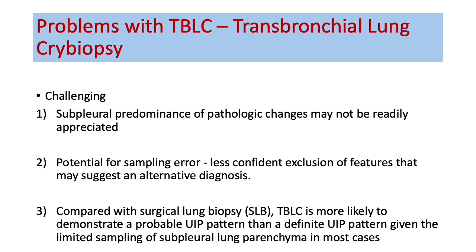An important addition to this 2022 statement is about transbronchial lung cryobiopsy, or TBLC. In 2018 the evidence was not strong enough to support it, but this paper accepts TBLC as a good alternative to surgical lung biopsy for diagnosing ILD. However, it is a really challenging issue: cryobiopsy samples may not capture the subpleural predominance of pathological changes, meaning you may miss what's happening in the subpleural region and have a false negative.